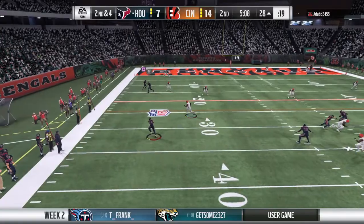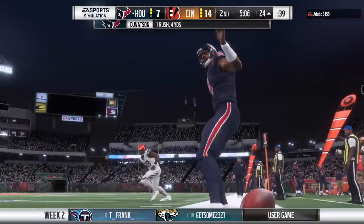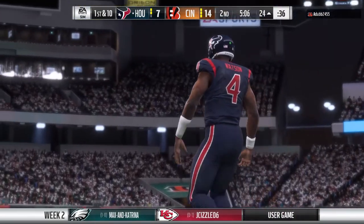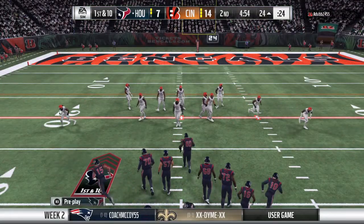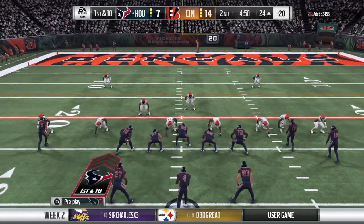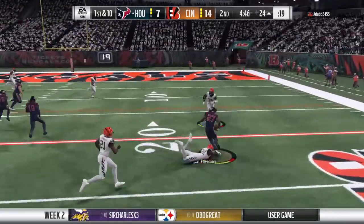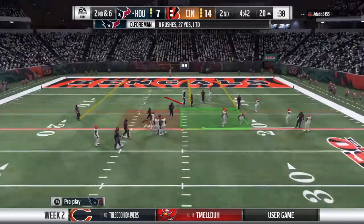He steps away to his left and he's got room! He'll be out of bounds just inside the 25-yard line. Four yards there as they let him out of the pocket, and he got enough for the first. That was an excellent job of recognizing the situation — his first read wasn't there, his second read wasn't there, but he bought himself a little extra time scrambling out of the pocket, got to the sticks, and picked up the first down.